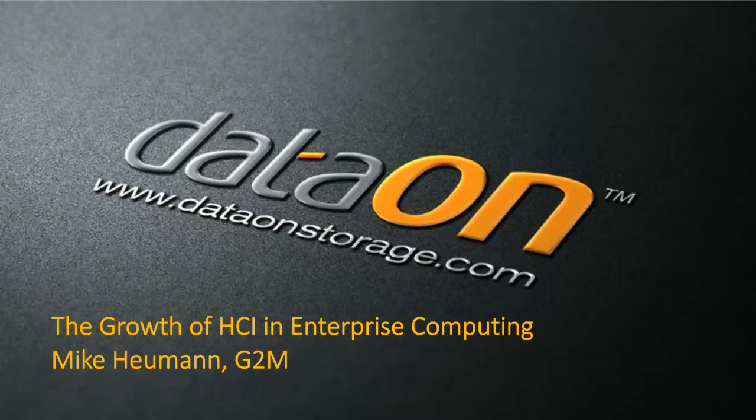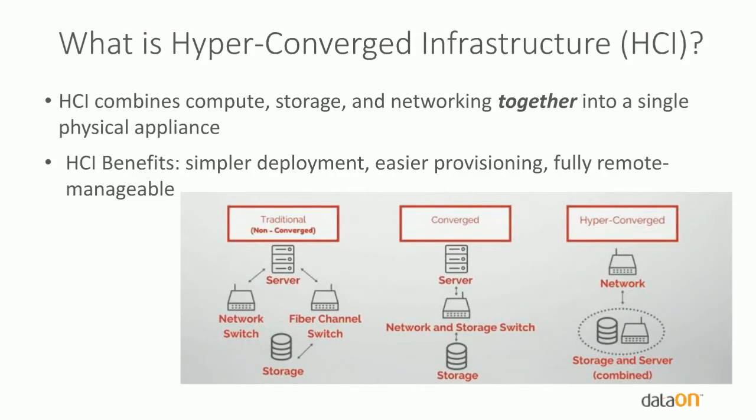Let's talk a little about HCI and what HCI is in the market. The concept of HCI has been around for a while and has really taken off over the past four or five years. For Intel-based servers, the idea is taking storage, computing, and networking and putting them together in a single physical package so it can be deployed and managed easier — especially useful for branch offices and remote offices where you often don't have big IT staffs.